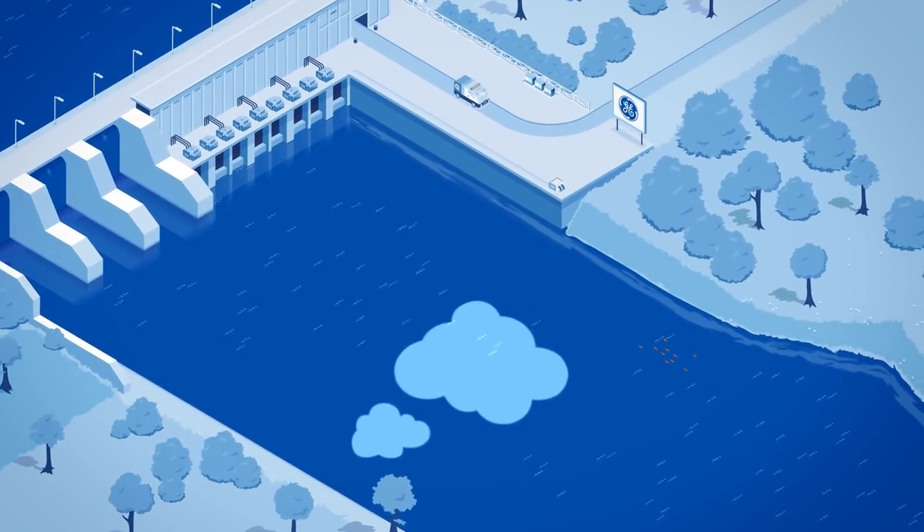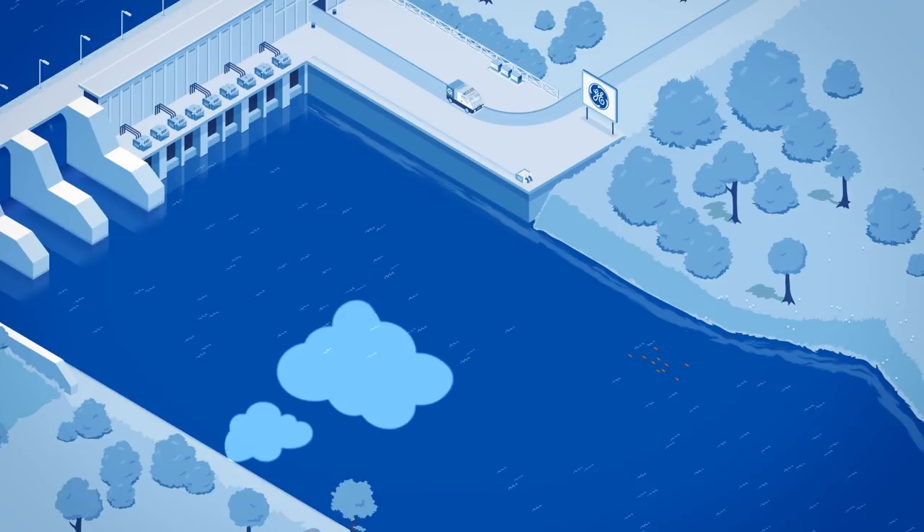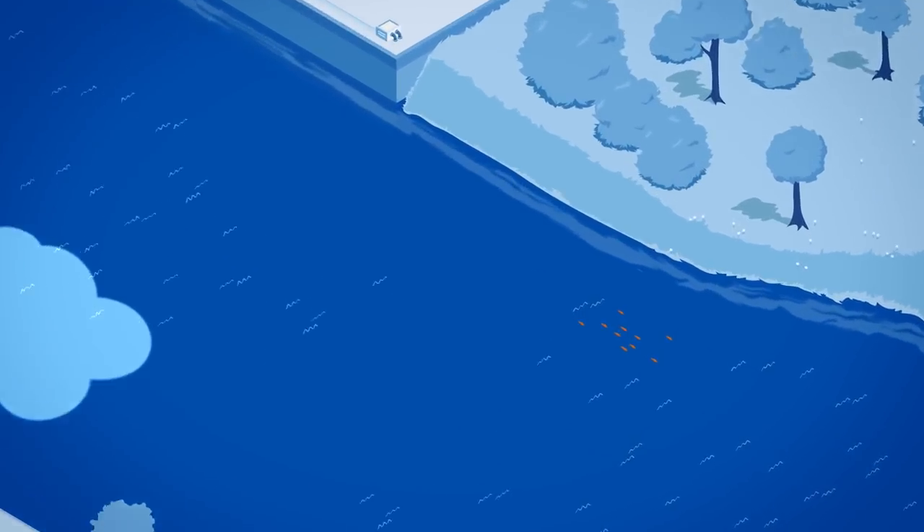The hydroelectric industry produces 100% renewable energy and it also takes great care in minimizing its environmental footprint.